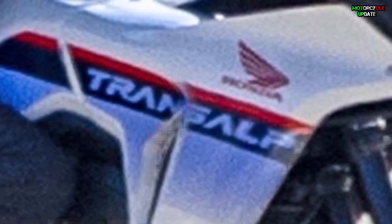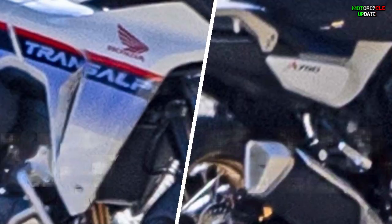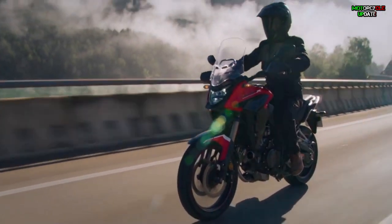The radiator shroud has a large Transalp logo, which is the name of the bike, and the side cowl has 750 characters. It seems that the bike will be named the XL750 Transalp. The engine is a parallel two-cylinder, not a forward-tilting cylinder like the NC750 series, and a new one that is different from the CB500X series.